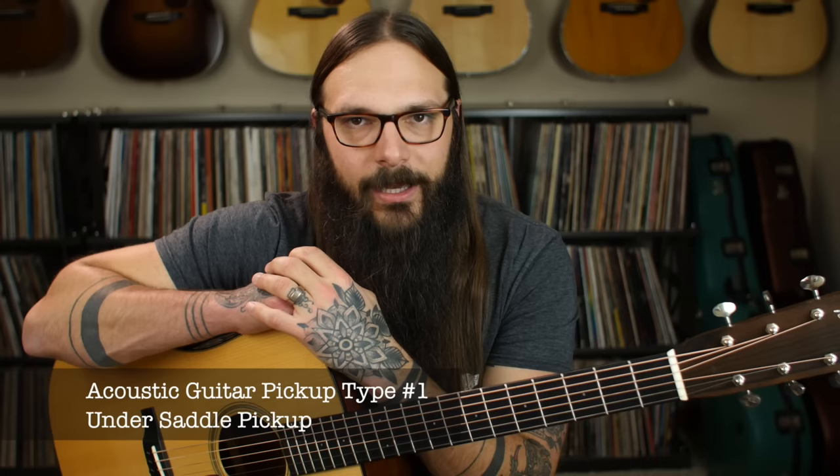Now that we've dispelled the biggest myth — that regardless of what type of guitar player you are, having a pickup can benefit you in a huge way and even supercharge your guitar journey — let's dig into the five different types of acoustic guitar pickups. Let's start with the most common: the under saddle pickup. This pickup lives under the saddle of your acoustic guitar. It's a thin strip of piezo crystal material that takes string vibration and turns it into electricity.